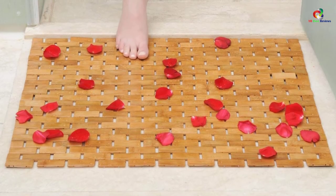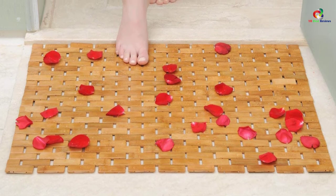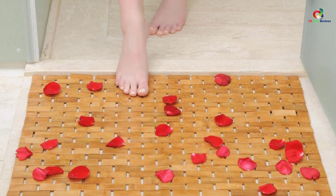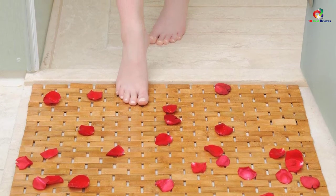The mat offers maximum comfort to your feet, natural hygiene with exquisite beauty, and also lasts for longer. The anti-slip rubber feet hold the mat firmly into position, thus eliminating any chances of sliding and falling.